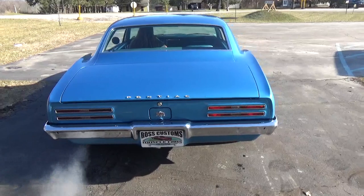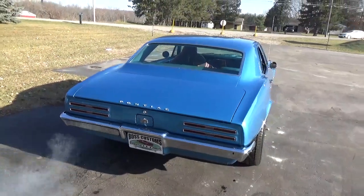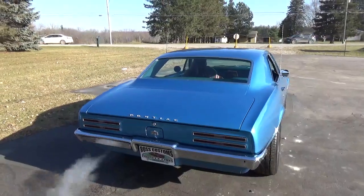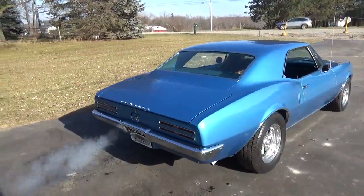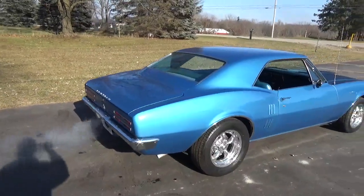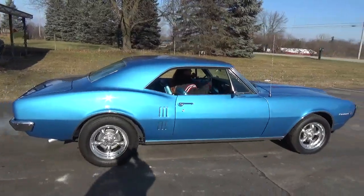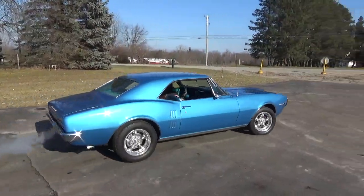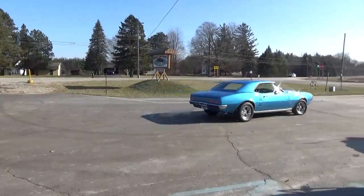I really like the tail lights on the Firebirds — the little squinty tail light looks really tough. Sounds good out the exhaust. It's just a super nice car guys — this is a get-in-and-go, drive it, show it, and enjoy it. You can check out our complete inventory at rosscustommi.com. Have a great day guys!